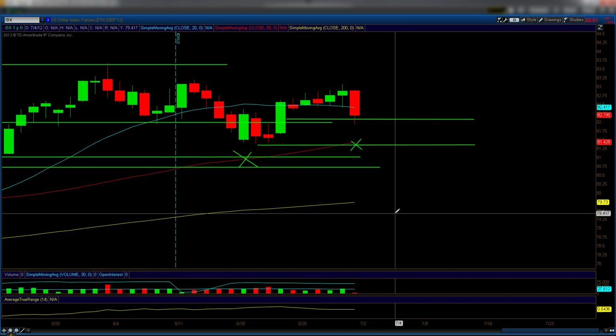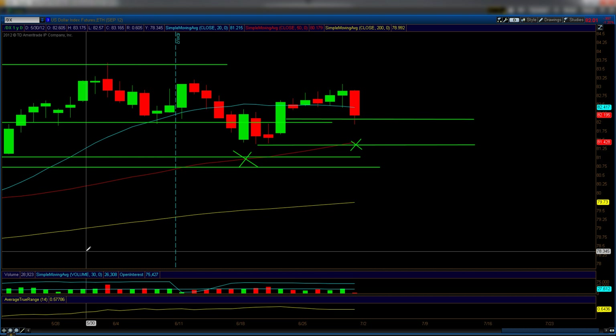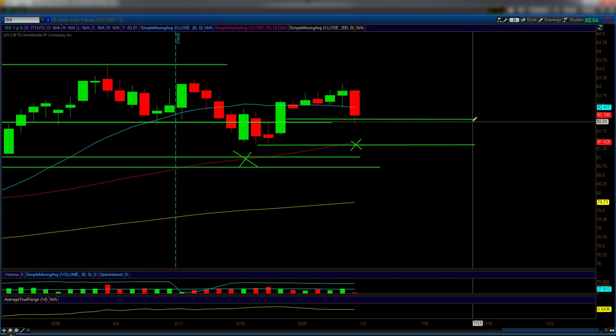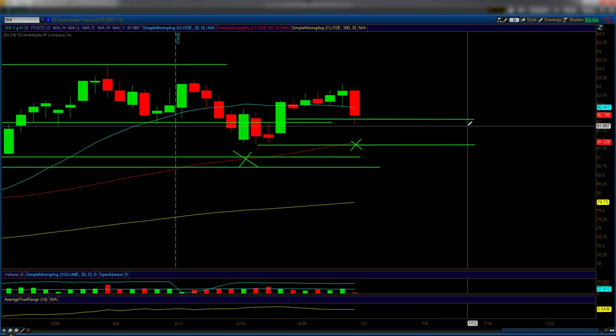Don't chase the SPY. There's a lot of game-playing right now — institutions know that after a huge spike people will jump to the long side, but the move is going to be so big that it'll be overextended and a pullback would be necessary. For me, I'm just going to stay out of it. Maybe do some intraday trades if my levels are met, but as far as swing trades go I'm going to stay away for a bit.